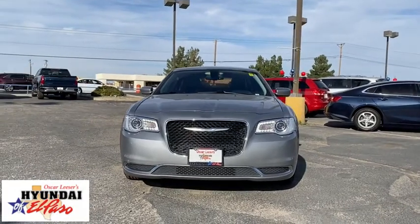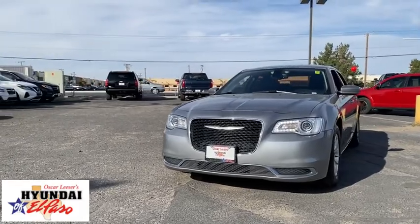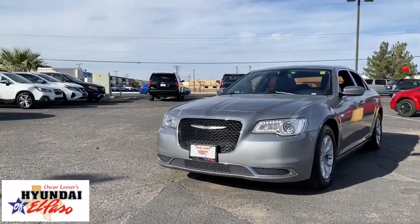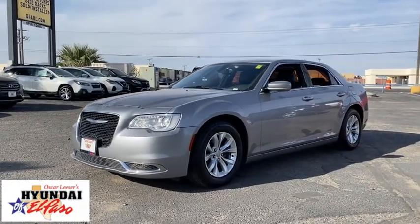Come test drive the 2016 Chrysler 300. The Chrysler 300 combines sport and luxury in one unique and powerful package. If you're looking for elegance and performance, the 300 delivers.